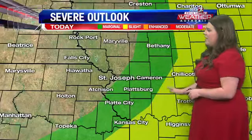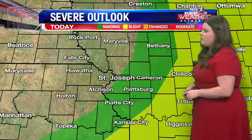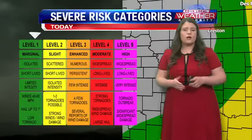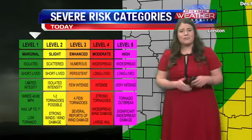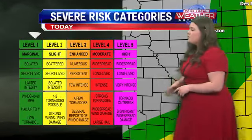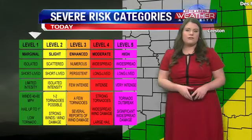Some of us are still sitting in that marginal risk, which is the lowest risk for severe weather. That could bring a few isolated thunderstorms that could be strong at times, maybe bringing some heavier downpours and stronger winds, and we can't completely rule out some hail. But most of us sitting in the gray will just deal with some general thunderstorms — just rumbles of thunder here and there mixed in with scattered showers.